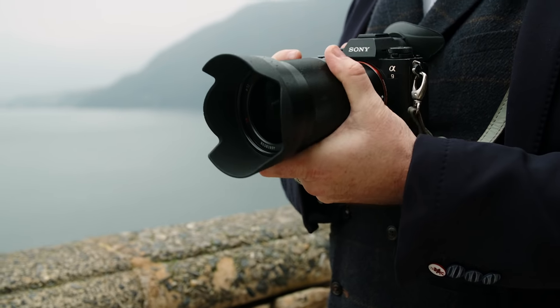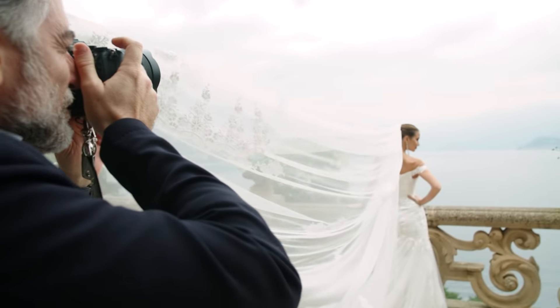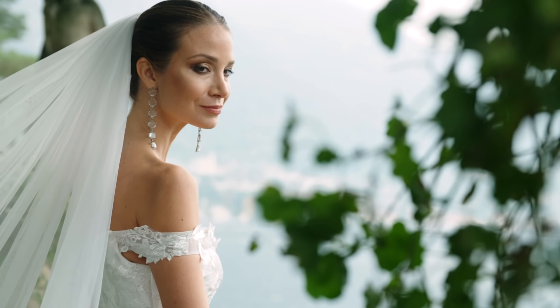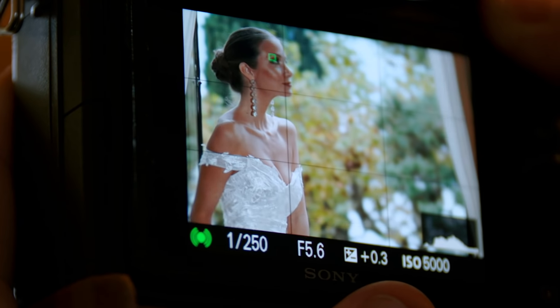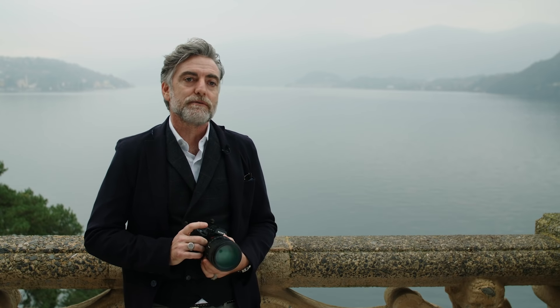Shooting a wedding, everything happens so fast and you must be really fast. The camera must be fast and autofocus is really, really important. The Eye AF is really something unbelievable. It is really great because I used to shoot wide open. Before, I always closed down a little bit to f/2, f/2.4, just to be safe. Now with continuous autofocus I can move everywhere and the Eye AF always keeps the focus in a good place — it really makes the difference.